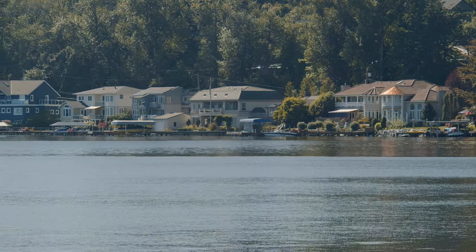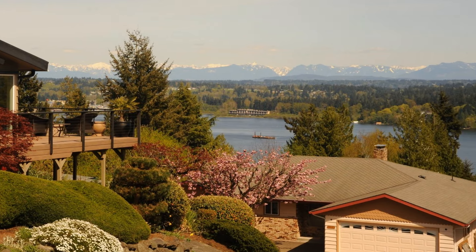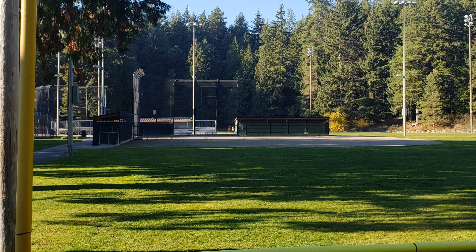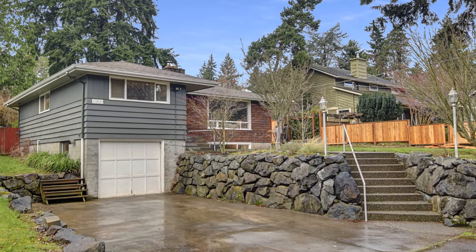On the northeast shores of Lake Washington is a small bedroom community called Lake Forest Park, located between Briar, Kenmore, Shoreline, and Mount Lake Terrace. This city is conveniently located, and that's where you'll find our newest listing.